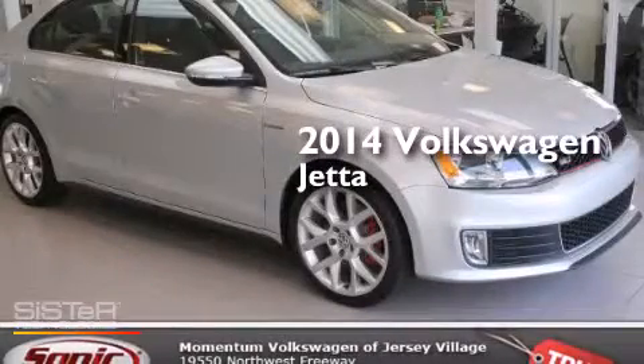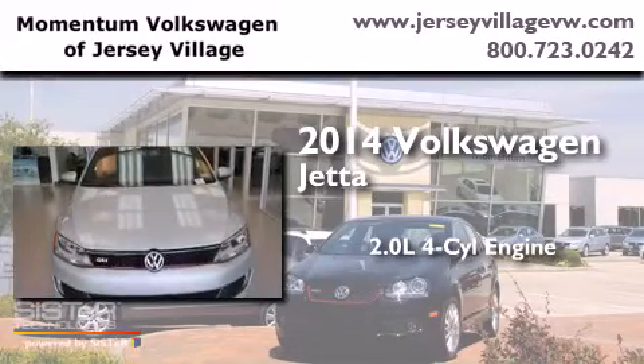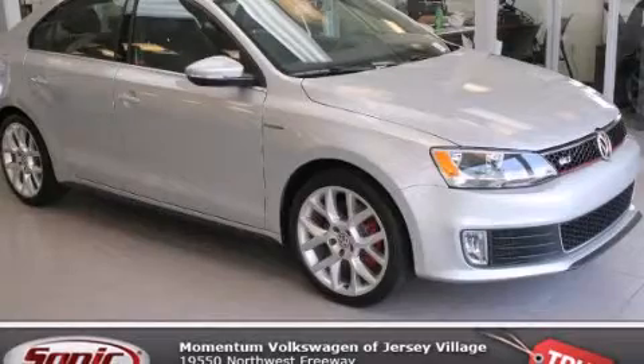This is a brand-new 2014 Volkswagen Jetta. It features a 2.0-liter four-cylinder engine and an automatic transmission. Contact us today to schedule your opportunity to see this automobile in person.